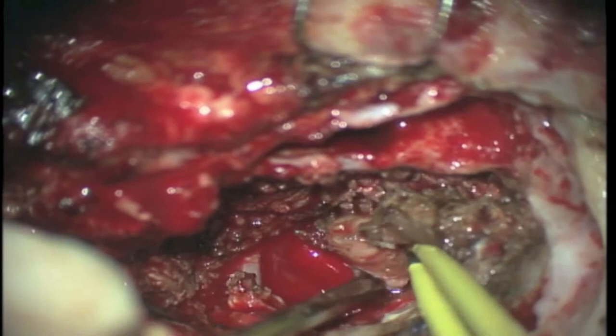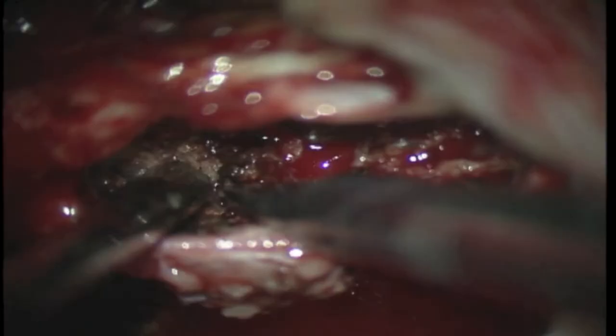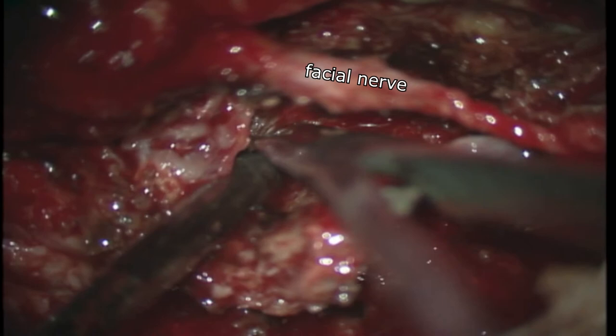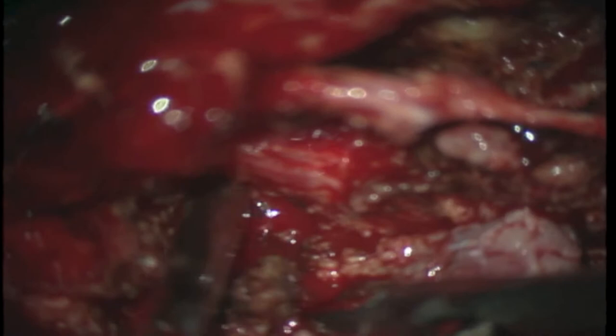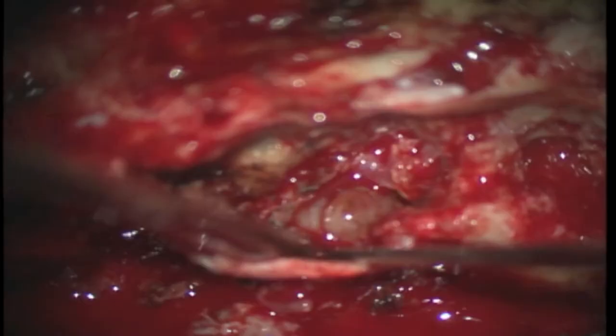The arachnoid is preserved to protect the neurovascular structures. The tumor extending toward the petrous internal carotid artery was gradually dissected. This part of the tumor was also attached to a segment in the tympanic cavity. Here we remove the tumor involving the tympanic cavity and extending toward the internal auditory canal.